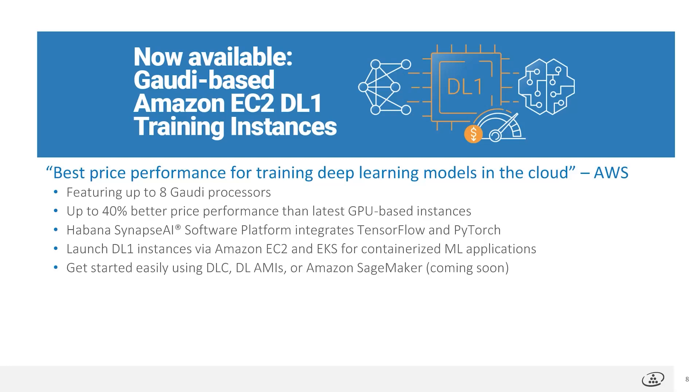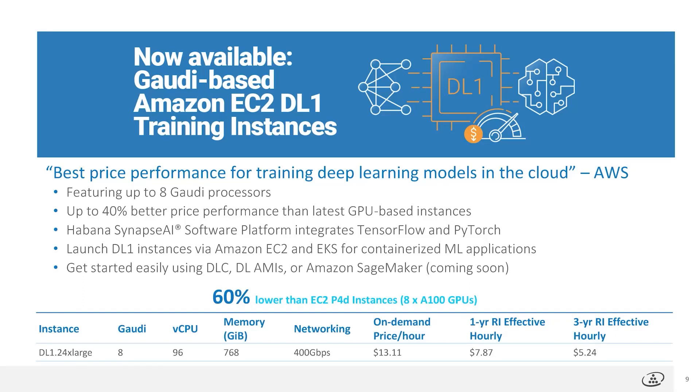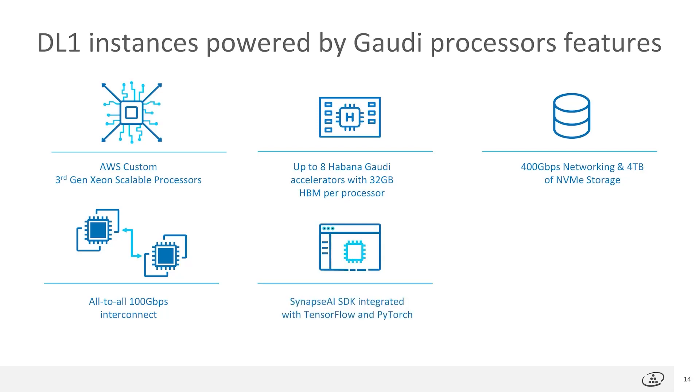Users can easily get started using Amazon's deep learning containers, deep learning AMIs, and soon using SageMaker for a fully managed experience. A big part of the story here is the price Amazon published for DL1 — 60% lower than the P4D instance that uses A100 GPUs. Inside the DL1 instance: AWS custom Xeon scalable processors, 8 Gaudis with 32GB of high bandwidth memory, 400GB networking, and 4TB of NVMe storage. Inside the box, the Gaudis are directly interconnected with all-to-all 100GB links, leveraging the Synapse AI SDK integrated with TensorFlow and PyTorch.